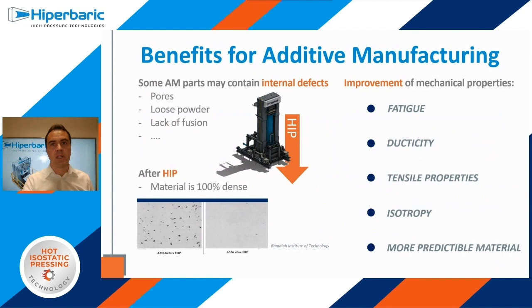What are the benefits of HIP for additive manufacturing components? Well, although printing methods have evolved quite a lot, parts are not 100% free of defects. Sometimes we can find defects such as porosity, lack of fusion, loose powder, and so on. Once a part is HIPped, all the internal defects are erased, as you can see in this micrograph from the Rameyer Institute of Technology. After HIP, we get improvement in material mechanical properties, especially in fatigue behavior. But also ductility and tensile properties can be improved. One important effect is that we are able to reduce the anisotropy of some powder bed fusion techniques due to recrystallization after HIP. In the end, what we get is a more reliable and predictable material.